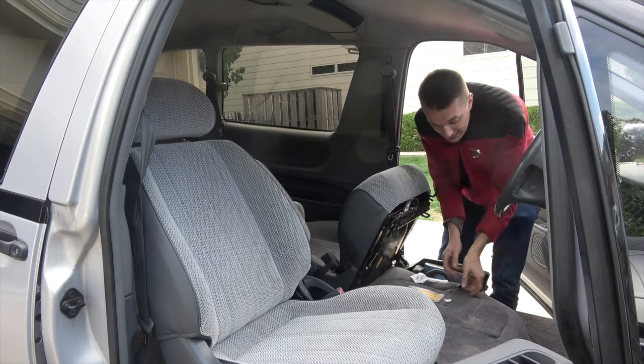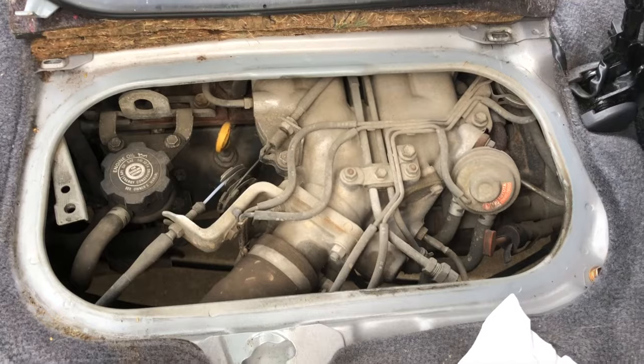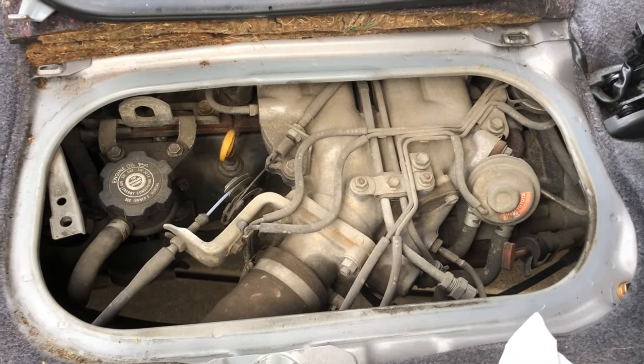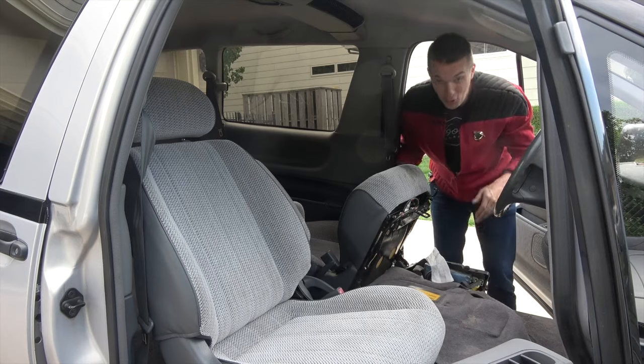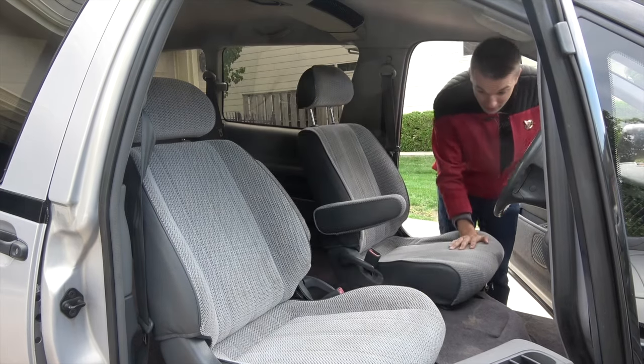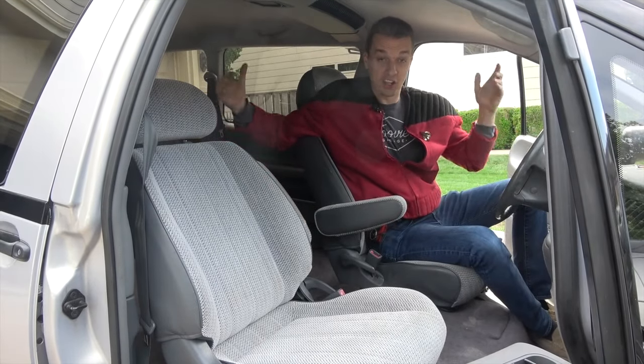And if you want to check the engine oil, you have to pull this flap back and open up this little hatch. And there's the engine in all of its glory. The drivetrain is directly underneath you — engine, transmission, drive axle, rear axle. It's a solid rear axle.